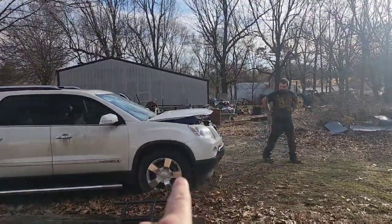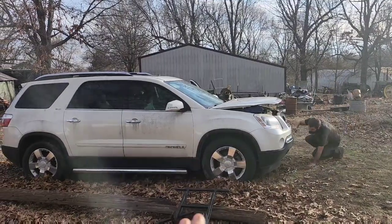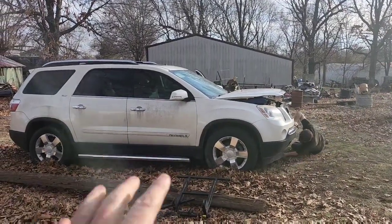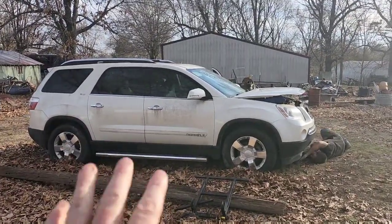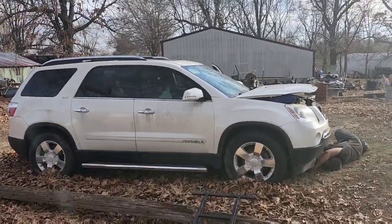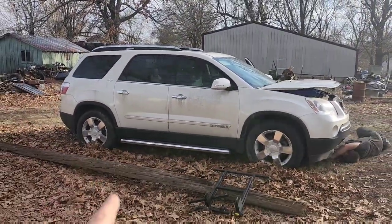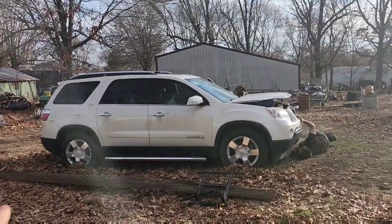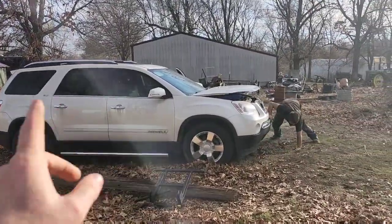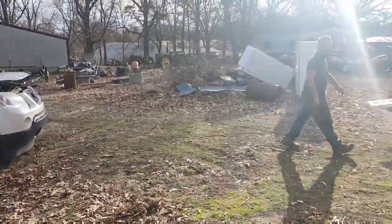Sounds like the timing chain or something is off. It's starting and turning over but not like it's supposed to. That's okay — if I have to swap an engine in this, I will. The engines are pretty cheap and I believe I have one. This is a very nice vehicle inside and out — worth it. It's a $4,500 to $5,000 vehicle — tax time, baby.